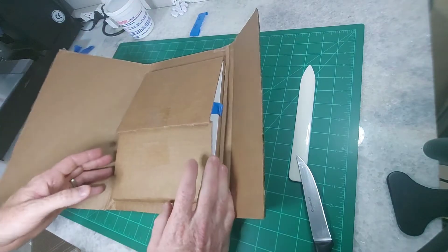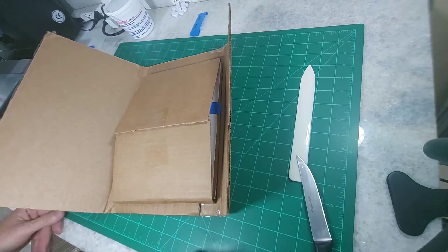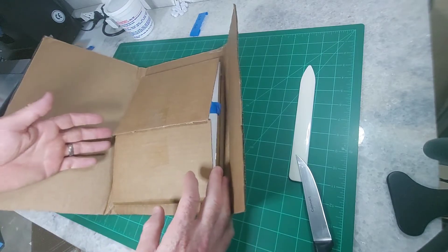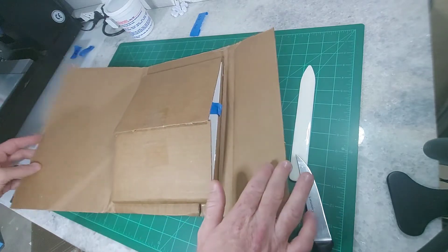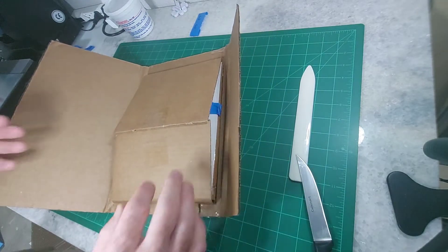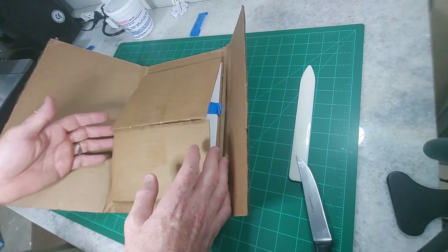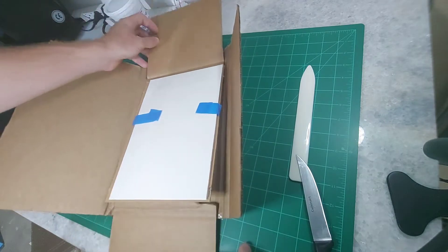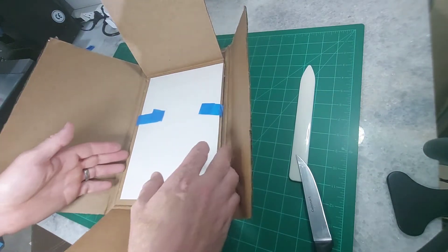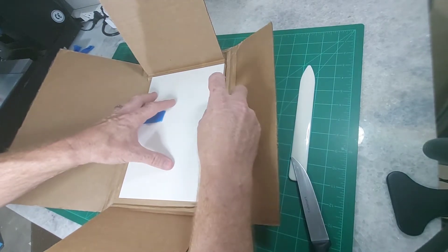I actually went to a second store in town and I grabbed, I think, three Cover A's and two Cover B's at that store, because I was just so high on this book. It just brought back some memories from another iconic character or group of characters. So let's see what we've got here. Again, like I said, this is from SourcePoint Press.